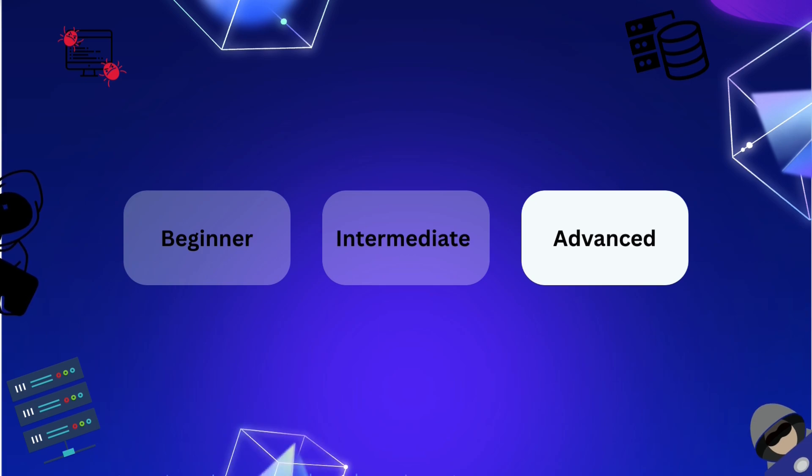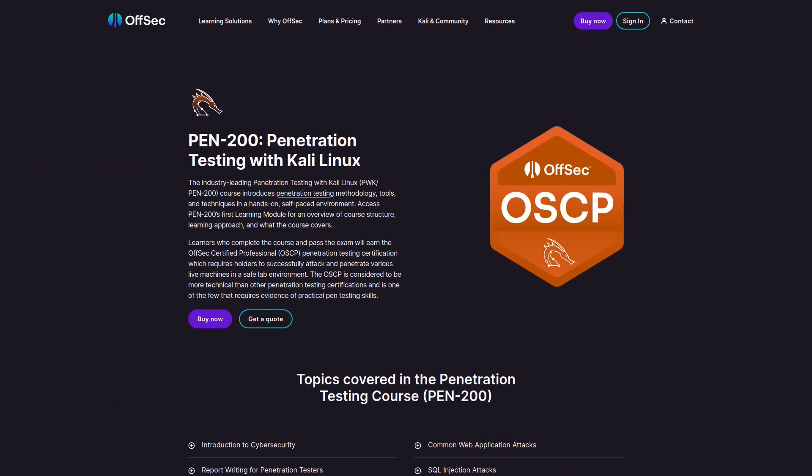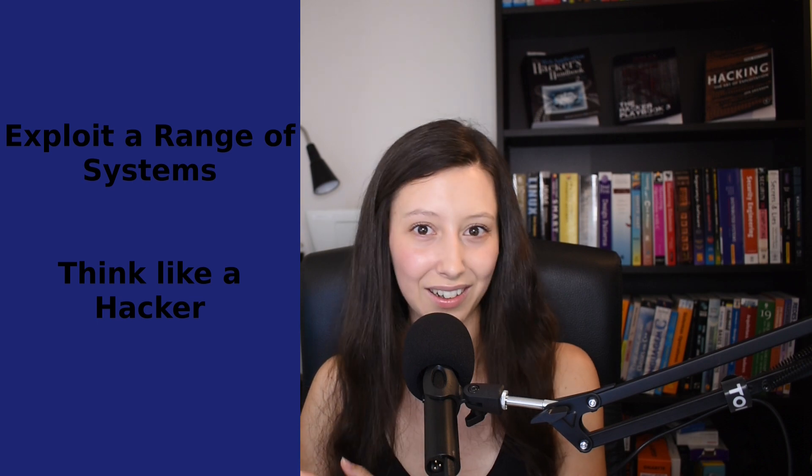After these certifications we move to the advanced level. In this level you already have some experience in penetration testing, and you can jump to the final certification: the OSCP, also known as Offensive Security Certified Professional, often considered the gold standard in penetration testing. The OSCP is known for its rigor and the hands-on challenge it presents. You will need to exploit a range of systems in a controlled environment, proving your ability to think like a hacker. After this certification you will be very good at penetration testing.